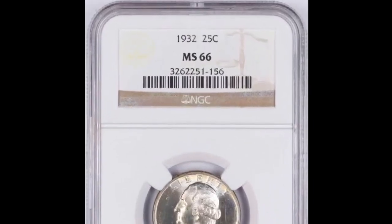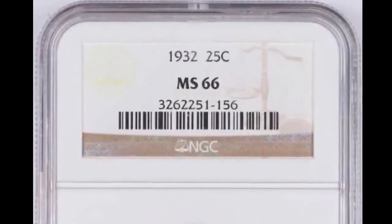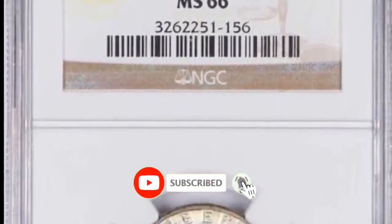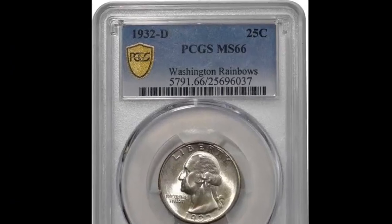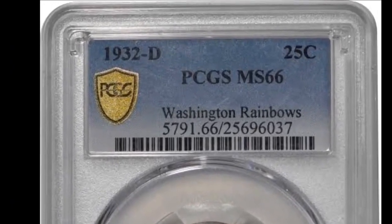The discoloration that surrounds the coin's exterior is one of the first things you'll notice about it — that is what is meant by toning. Toning naturally occurs as the metals in the coin oxidize in the air. Depending on how much a buyer is ready to pay, toning like this might occasionally boost or lower the value of the coin.